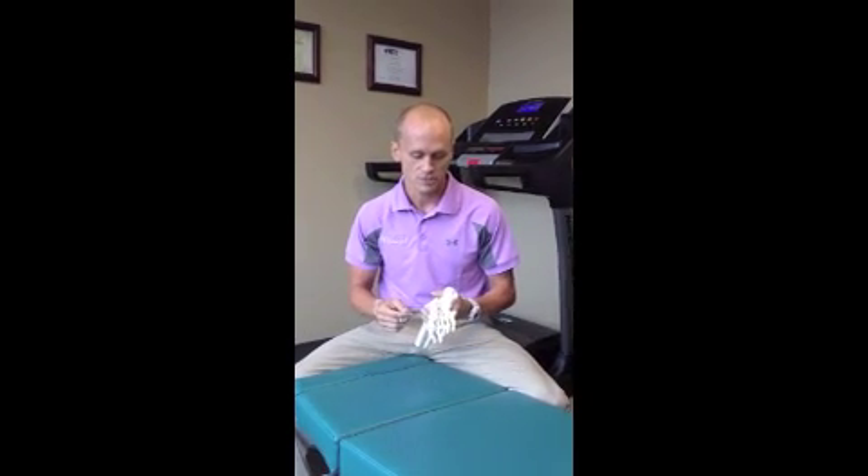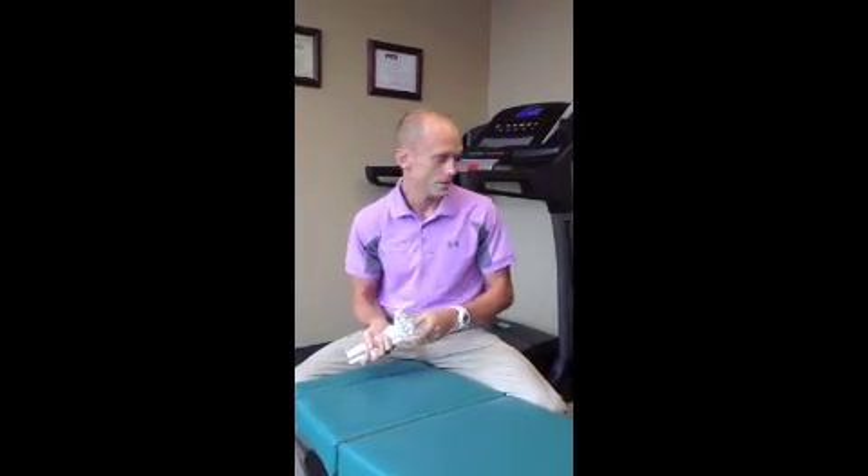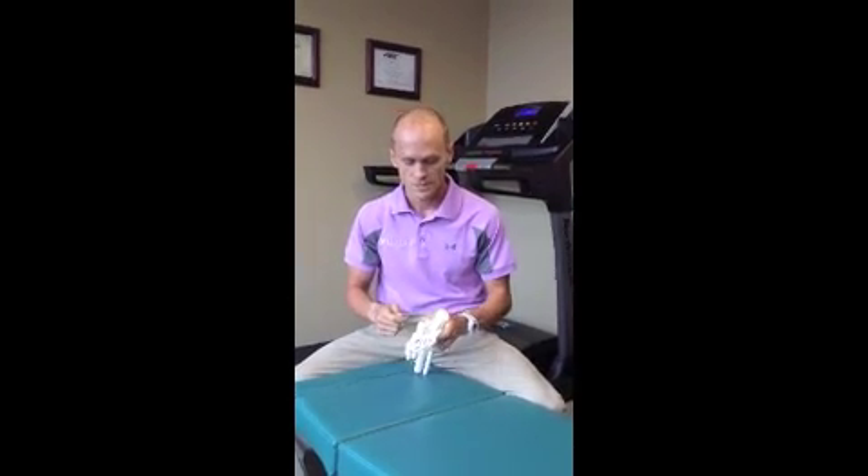We use a couple of things to treat this. One is called active release technique, which uses our hands as tools to work the fascia and soft tissue around the foot and ankle, and up in the calf to make sure range of motion is good. Another is called Graston, which uses stainless steel tools to get the same effect — scraping the tissue and breaking up adhesions and scar tissue.